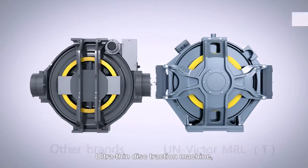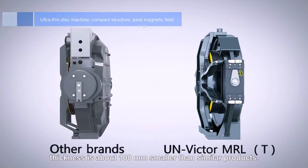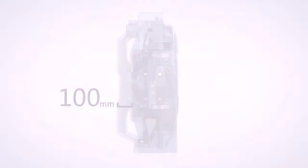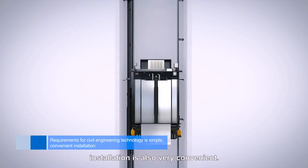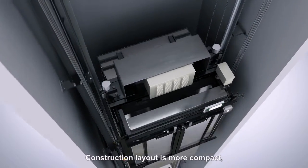Ultra thin disc traction machine with compact structure. The axial magnetic field thickness is about 100 mm smaller than similar products. System requirements for civil engineering are simple, installation is very convenient, and construction layout is more compact.